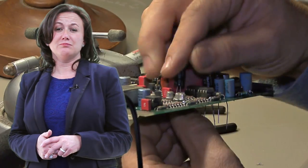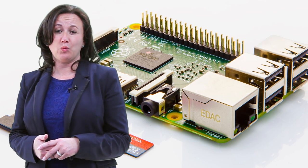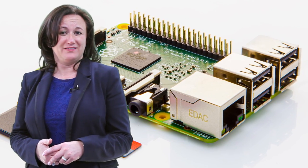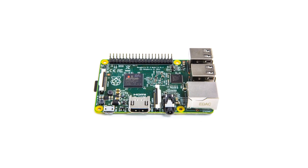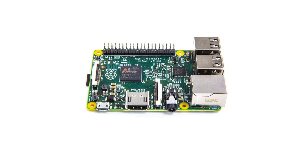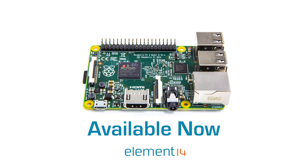From children, makers, and design engineers, the new Raspberry Pi 2 with a quad-core processor and 1GB of RAM can make projects even bigger, better, and even more exciting than ever. Everybody loves this sequel. Element 14 brings you the new Raspberry Pi 2.